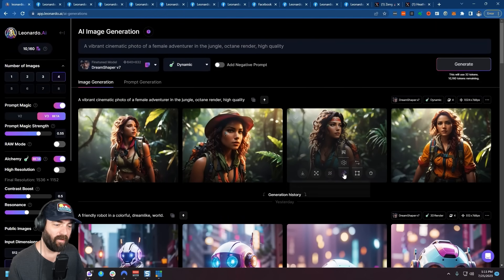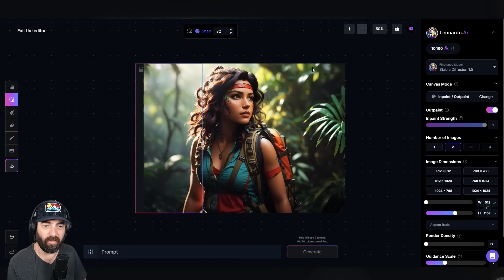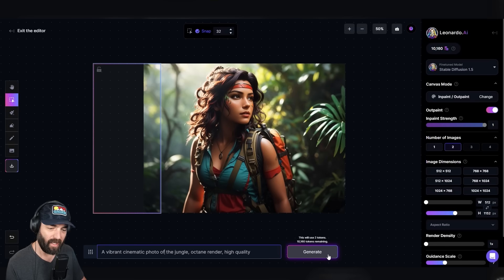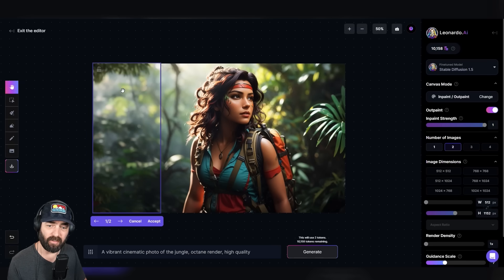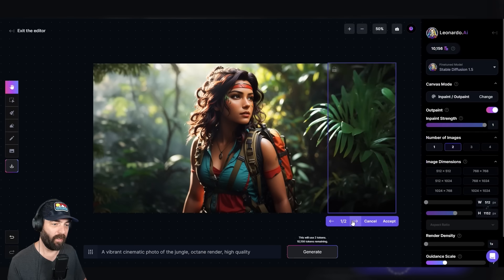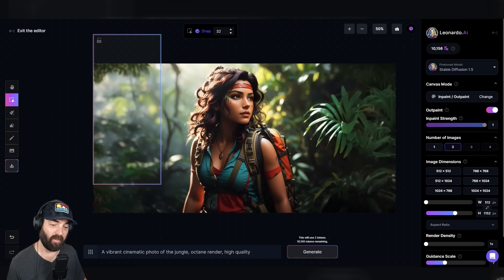You know how in Mid Journey they have that pan feature where you can pan left or right of the image? Well, you can actually do that inside of Leonardo as well. Let's grab this image and click the 'edit in canvas' button. We'll set our height to 1152 to match the image height. If I scroll the box over to the left but make sure it overlaps a little bit, let's plug in the same prompt — but take out 'female adventurer' — so it just says 'a vibrant cinematic photo of the jungle, octane render, high quality' and click generate. It gives two variations that continue the image. I can accept that, drag the box over to the other side, generate again, and now I've made a wider image out of the original.